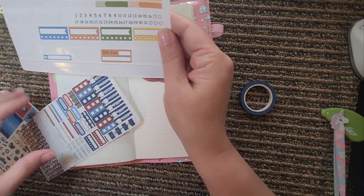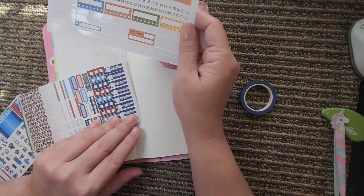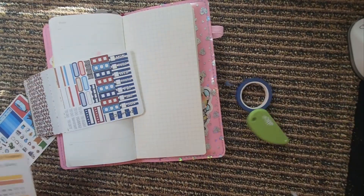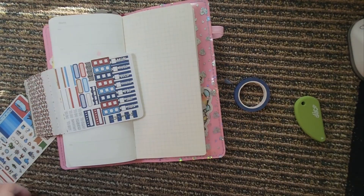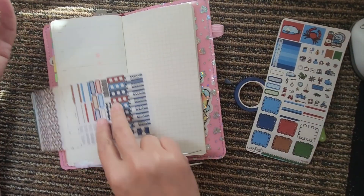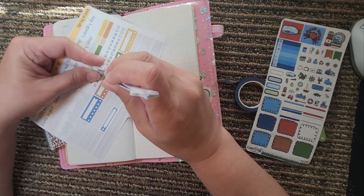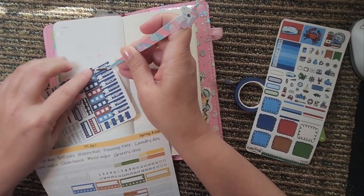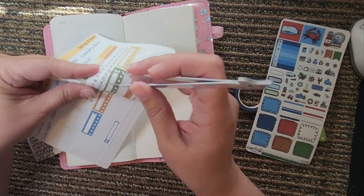I've got some numbers left over from one of my Hobonichi kits, so we're gonna use these. I think they'll fit in here. So the sixth — let's try these out — look at that, just right. Six.